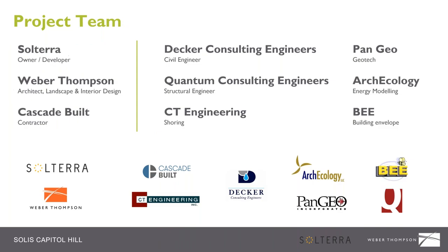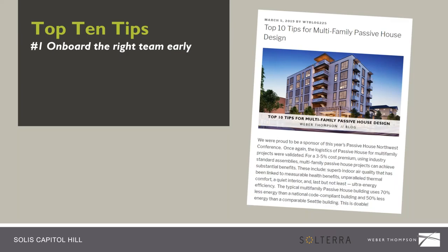The project team: our owner is Solterra, a deep-green developer with many projects in Seattle and Portland. Weber Thompson is the architect and landscape and interior design firm. Cascade Built is our contractor — they have deep green experience, particularly in Passive House, with a number of single-family and low-rise townhome developments that are certified Passive House. We also want to give a shout out to Arch Ecology, our energy modeler, and BEE, who did the building envelope detailing. Our first top-ten tip: onboard the right team early.